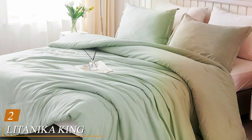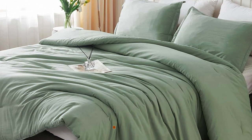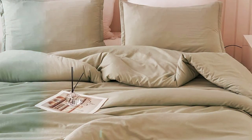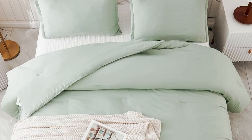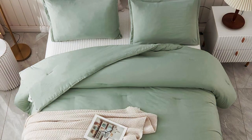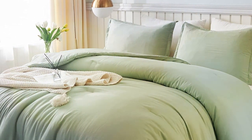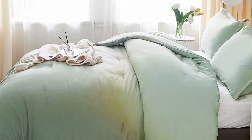Moving on to number two: the Latanica King Size Comforter Set in Sage Green. This set is a breath of fresh air for your bedroom decor. With its serene color and exquisite craftsmanship, this comforter set elevates the ambience of any space. Crafted from premium microfiber, the comforter is luxuriously soft and hypoallergenic, ensuring a restful night's sleep for everyone. The elegant sage green hue adds a touch of nature to your room, promoting relaxation and tranquility. This king-size set includes not only the comforter but also matching pillow shams, completing the look with finesse. The attention to detail is evident in the neat stitching, which keeps the filling evenly distributed, preventing any clumping or discomfort.